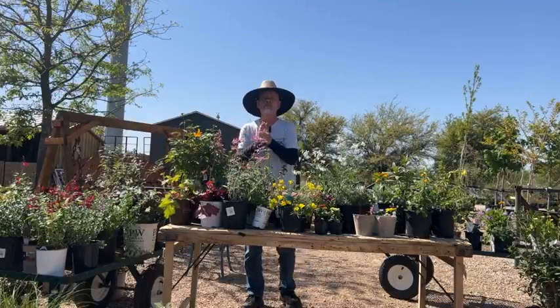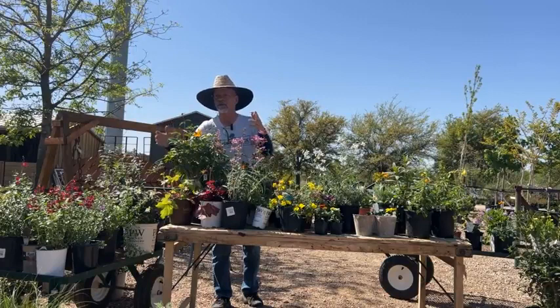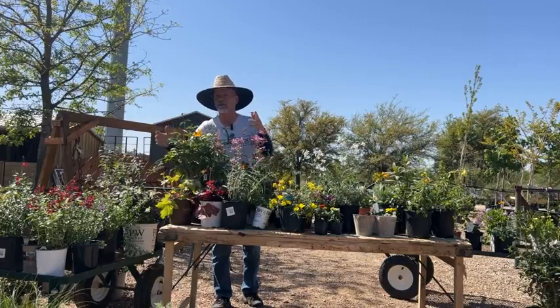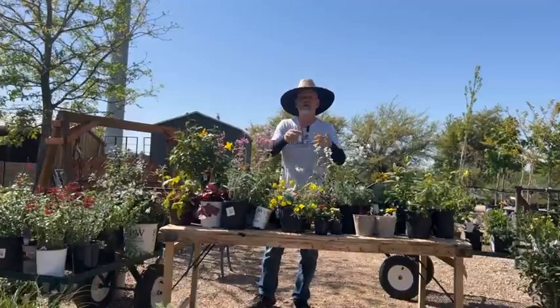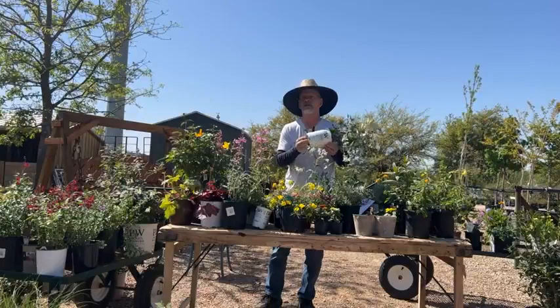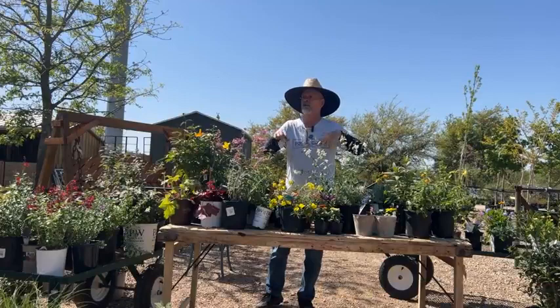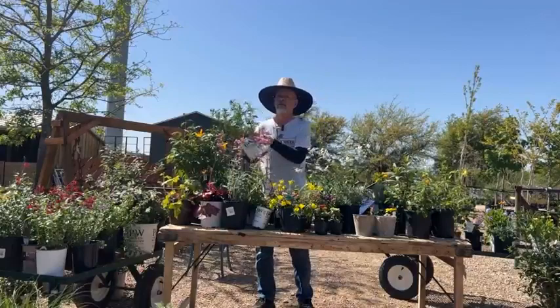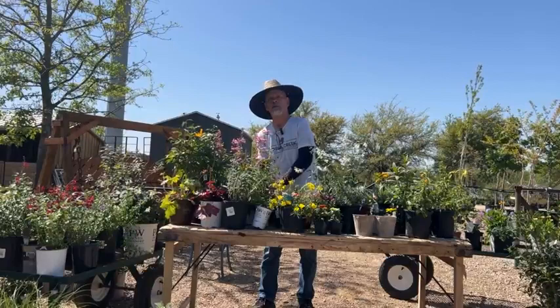Just a note on planting: before you start digging the hole, the first thing you do is water all the plants, because you don't want to plant something that needs a drink. Then dig the hole, take the plant out, use your fingers to loosen the roots around the sides and bottom, and plant it with some slow-release fertilizer. When you water it in, use a water-soluble fertilizer solution so they get off to a good start. Okay, I guess that'll do it for this time.